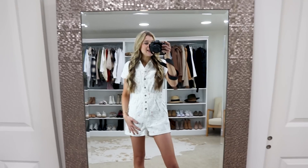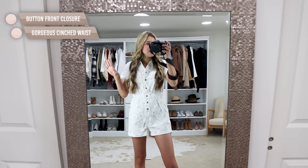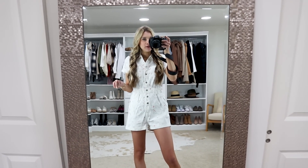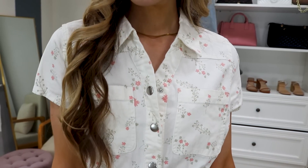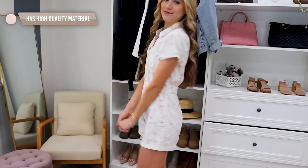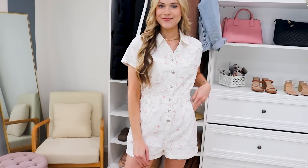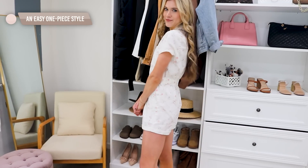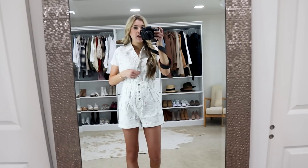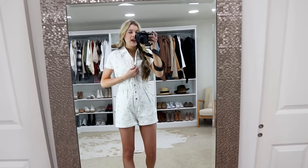I am shocked and so excited about this little short jumpsuit — it is amazing. It has a button front and a gorgeous cinched waist, so it fits in all the right places. Sometimes a romper style can feel frumpy, especially the utility style which is really in this spring and summer season, but the material is nice and doesn't add a lot of bulk or volume. It's an easy one-piece style so you don't have to worry about mixing a top with shorts.